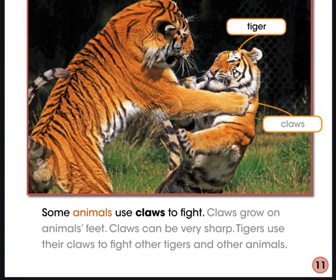Some animals use claws to fight. Claws grow on animals' feet and can be very sharp. Tigers use their claws to fight other tigers and other animals. Over the last four pages, we've read about different structures animals use to fight. List some of the body parts you just heard animals use to fight. You probably remembered horns, beaks, claws, and even antlers — all structures animals can use to fight.